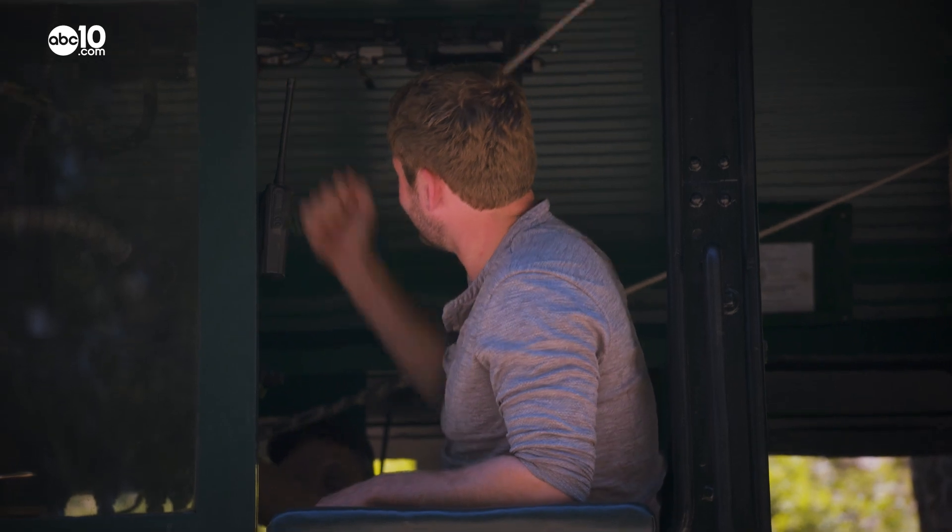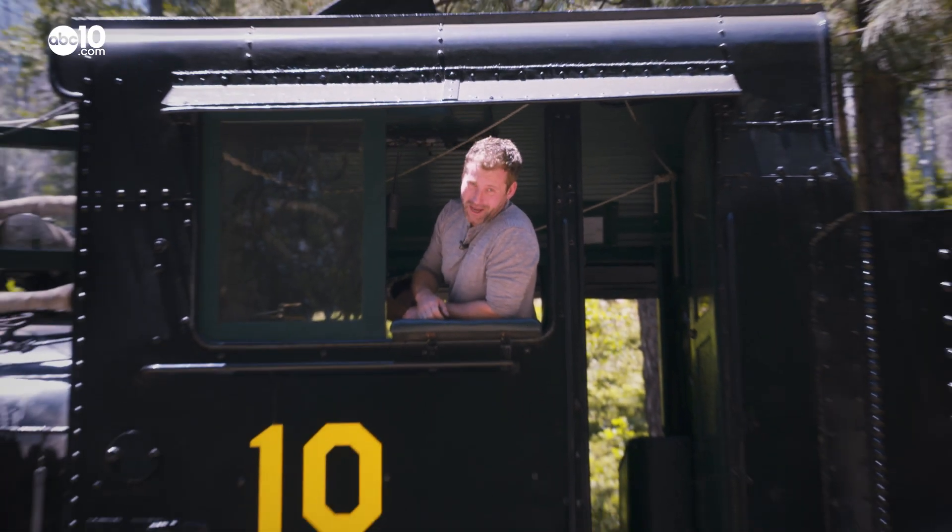From the Yosemite Mountain Sugar Pine Railroad, I'm John Bartel. Hope to see you on the back roads.